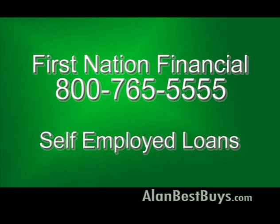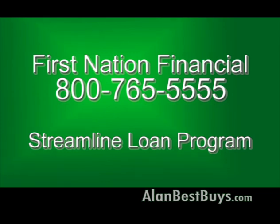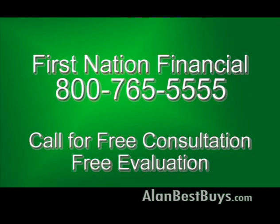With this program from First Nation Financial, you can qualify for a mortgage if you are self-employed and lack the documents other companies require. First Nation Financial also offers a Streamline Loan Program that makes it easy to refinance an existing mortgage without all the paperwork other lenders require. It's quick and easy — no tax returns, no income documentation, no appraisal of your house. This Streamline Loan Program is designed to help you avoid foreclosure. You can call for a free consultation and free evaluation of your situation — you have nothing to lose and everything to gain, including a new mortgage.